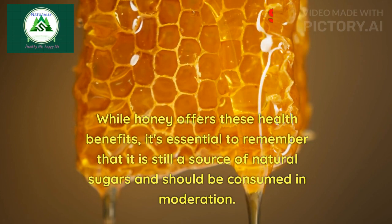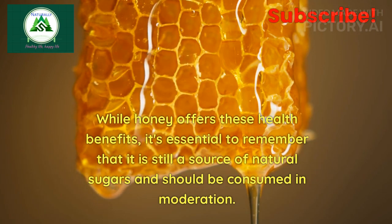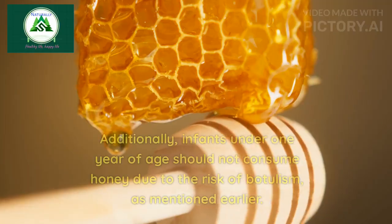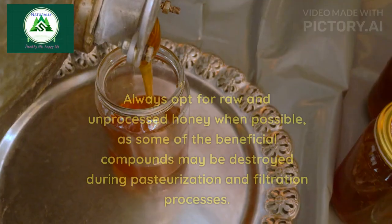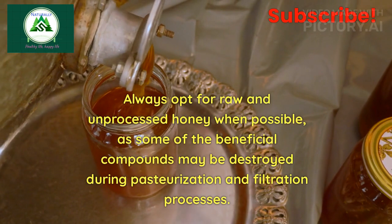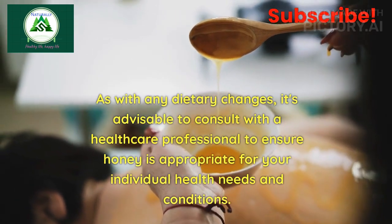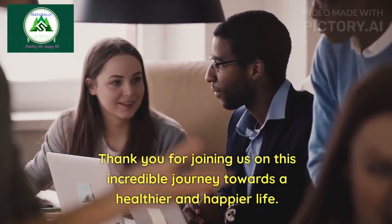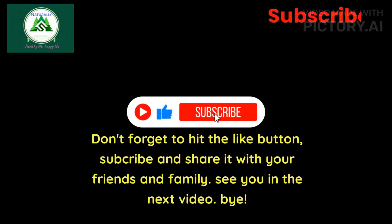While honey offers these health benefits, it's essential to remember that it is still a source of natural sugars and should be consumed in moderation. Excessive consumption of honey or any sweetener can contribute to weight gain and other health issues. In addition, infants under one year of age should not consume honey due to the risk of botulism. Always opt for raw and unprocessed honey when possible, as some of the beneficial compounds may be destroyed during pasteurization and filtration. As with any dietary changes, consult with a healthcare professional to ensure honey is appropriate for your individual health needs. Thank you for joining us on this incredible journey towards a healthier and happier life. Don't forget to hit the like button, subscribe, and share it with your friends and family. See you in the next video.